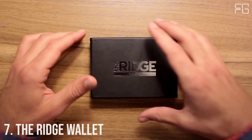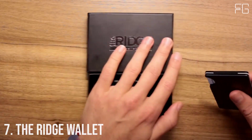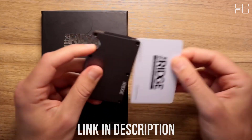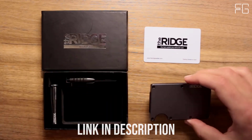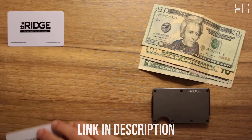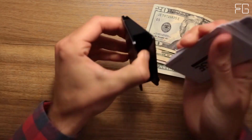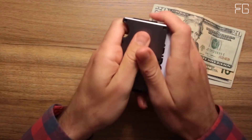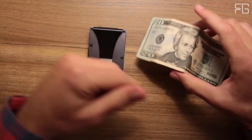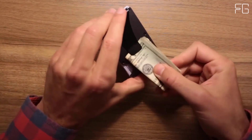Number seven: Ridge Wallet. The Ridge is a minimalist RFID blocking wallet — a better way to carry cash and cards. Slim RFID blocking wallets that are guaranteed for life. The main card holder uses elastic to expand to hold up to 12 IDs and credit cards. The typical leather bifold gets packed with faded receipts and unnecessary cards, resembling something more like a suitcase than a wallet.